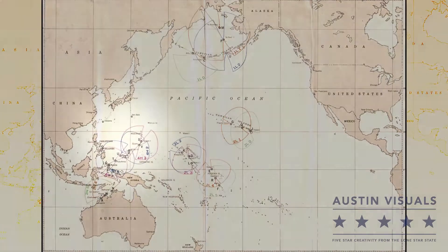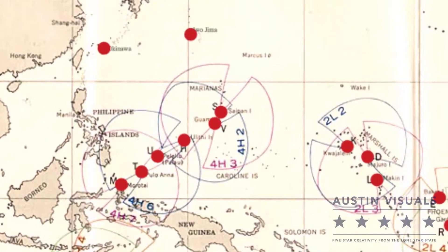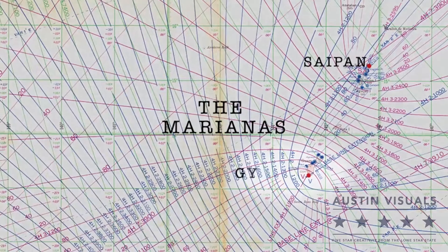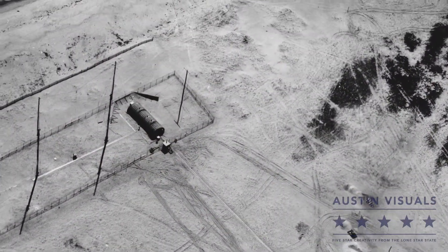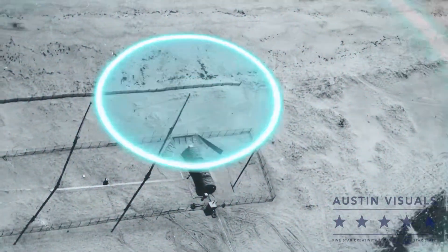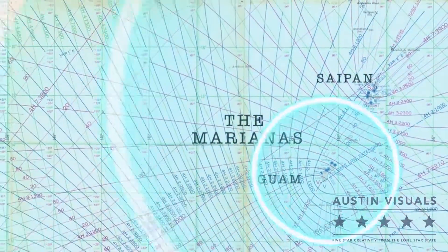The LORAN system used a network of transmitting stations to cover large areas of oceans critical to combat operations. These stations worked in pairs, and each station sent out pulses of radio energy which traveled in all directions at the speed of light.